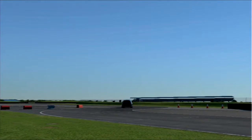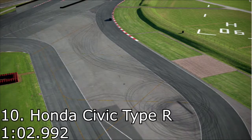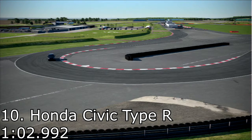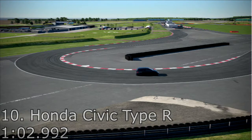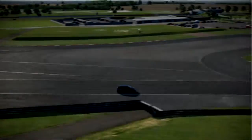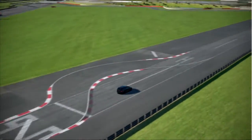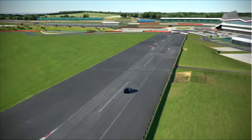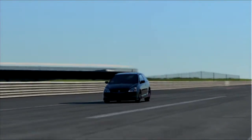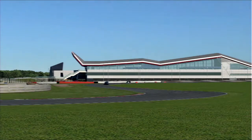Welcome back to Gran Turismo 6 and another top 10 video. Today I'm looking at the top 10 fastest hot hatches in Gran Turismo 6. Starting at number 10 is the Honda Civic Type R with a 1 minute 2.992. All these cars went around the Silverstone Stowe circuit, and there are a few rules — basically no two cars of the same model, so it's the fastest one out of each model that gets to go.